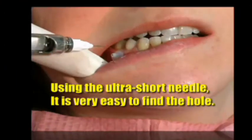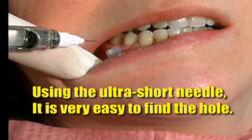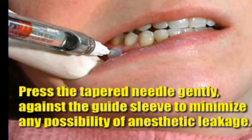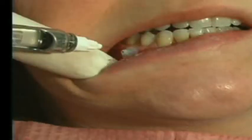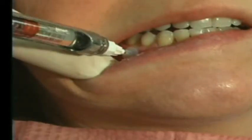Step three is the injection. Using the ultra-short 27-gauge needle that comes with it, slip it into the little guide sleeve and slowly inject about a third to a quarter of a cartridge for a single tooth. Once you've injected into that area, you can immediately put down the syringe, pick up your handpiece, and start to work — because that tooth is numb right now.